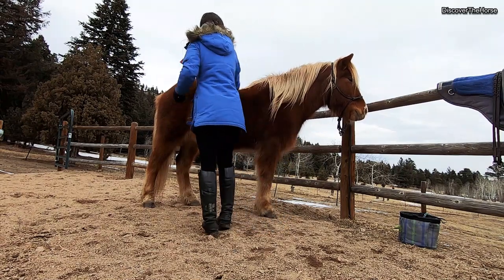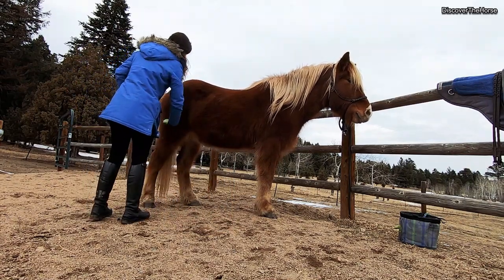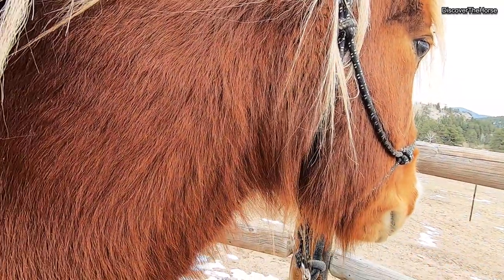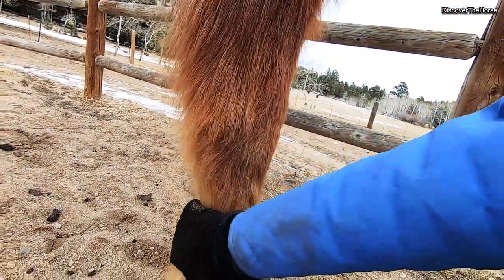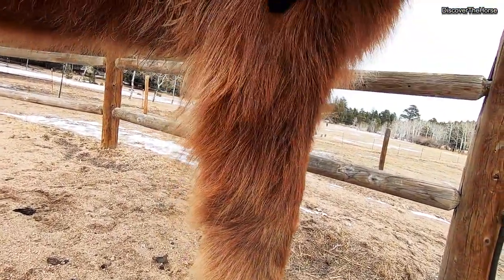I wanted to show you his winter coat — it's just so ridiculously thick. He has all these long hairs and he's literally a furry teddy bear right now. I just love how thick their hair is. It's a lot in the springtime when he starts shedding because it just gets everywhere, but we have a little while before that, so that's okay.